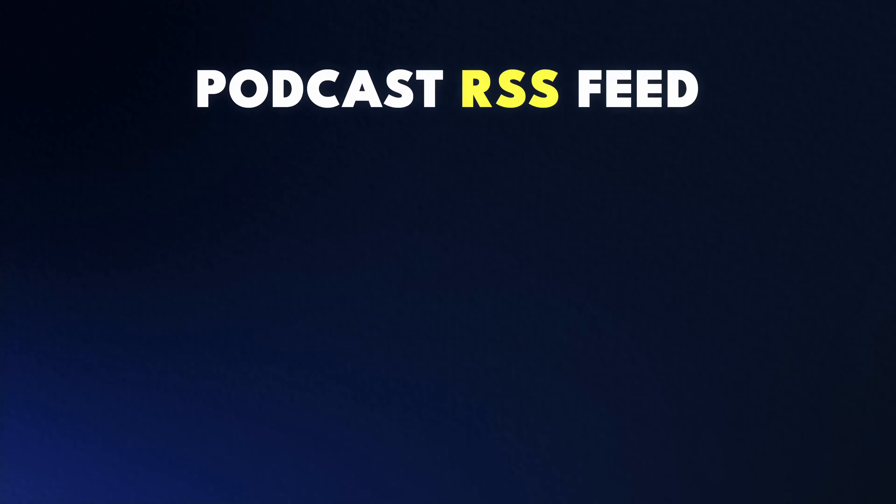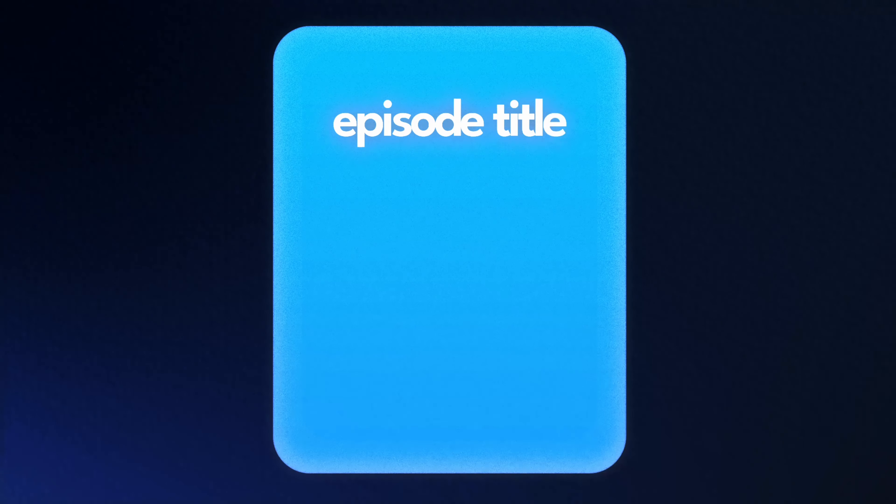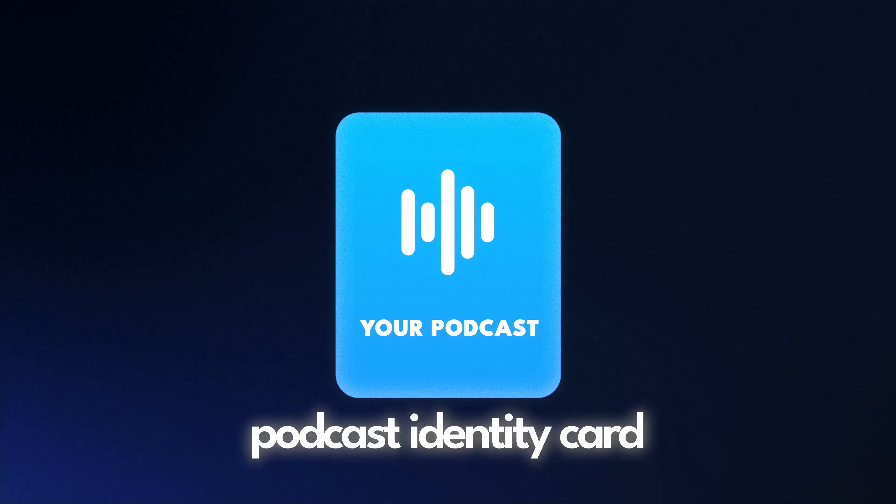Now let's dive in a bit deeper. Beyond just hosting your audio files, there's another crucial element that ties everything together: the podcast RSS feed. Your podcast RSS feed is like the digital blueprint for your podcast. It contains vital information such as your podcast episode title, episode details, the actual audio file locations, and so much more. Think of it like your podcast's online identity card. Without it, your podcast wouldn't be visible to platforms like Spotify, Apple Podcasts, Pocket Casts, and all the places you listen to podcasts. In essence, while your podcast hosting provides the space and infrastructure, the RSS feed acts as the gateway that allows your content to be discovered and consumed by listeners across various platforms.